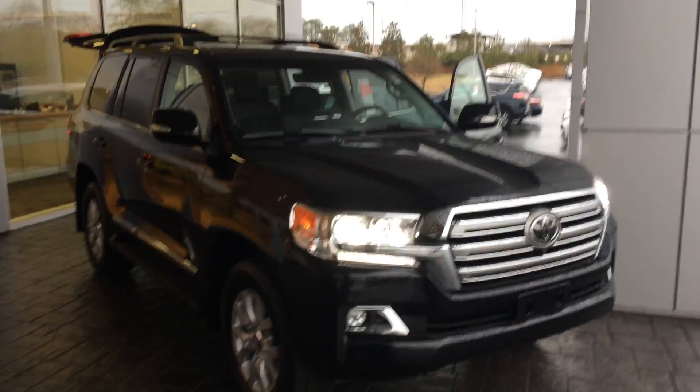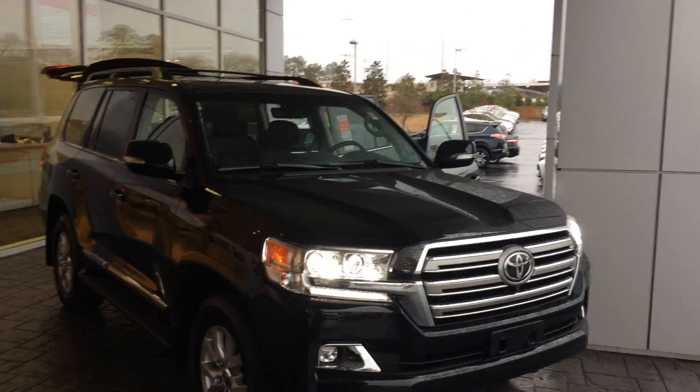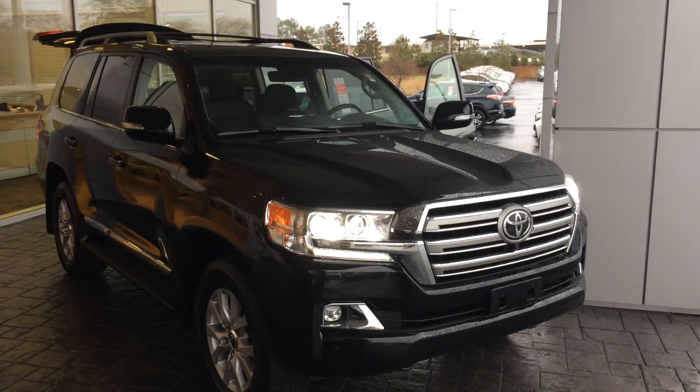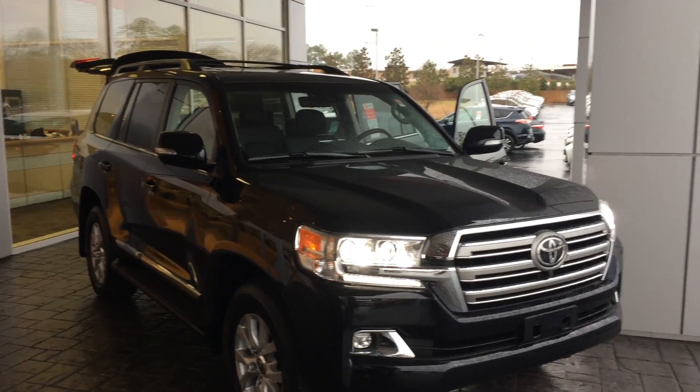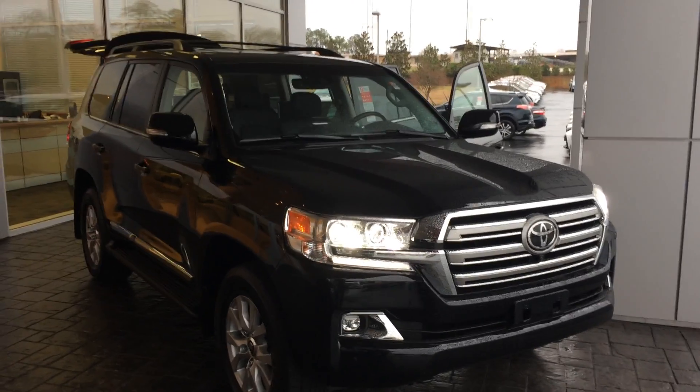Good morning, Karen. This is Gerald at LaGrange Toyota here with the baddest dude on the block, the Land Cruiser. It's rare for us to have these, and I've actually got one in stock. I haven't had it very long. It is a 2017 four-wheel drive in midnight black metallic with black leather interior and tons of features.